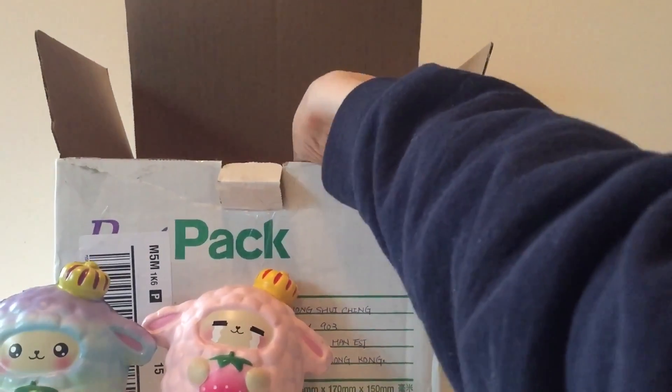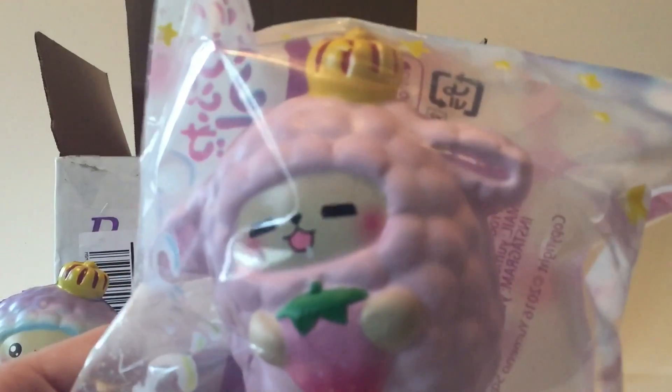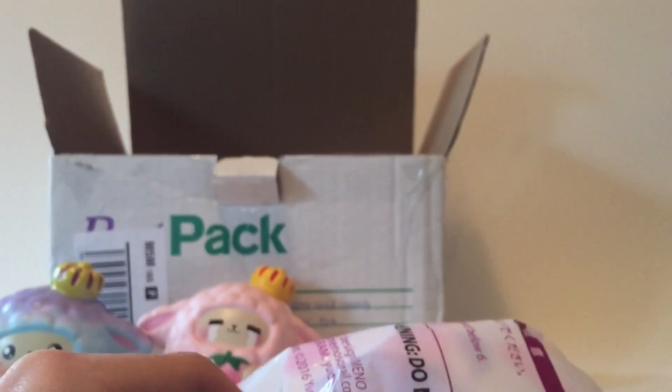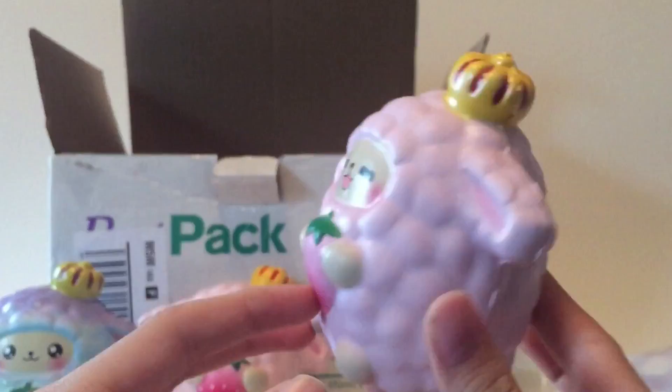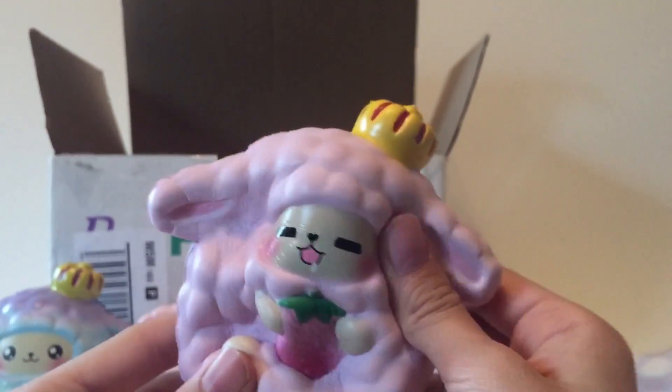The next one looks like we have another pink one, but this one has a different face — it's kind of like drooling. I really like the expression of this one.